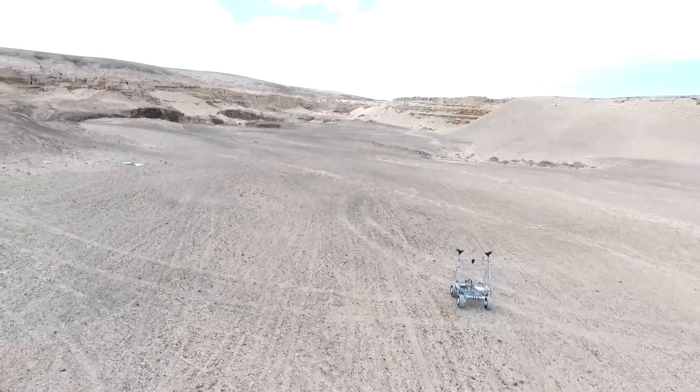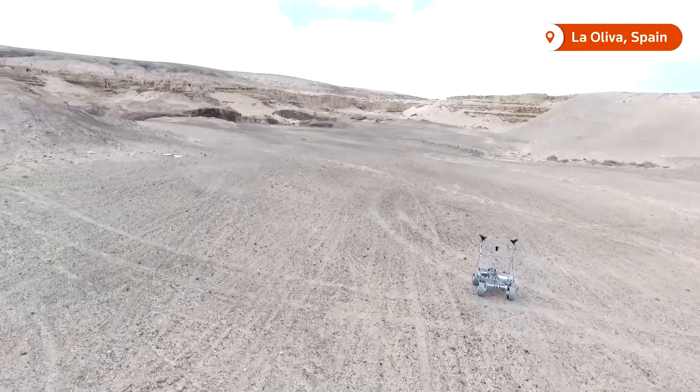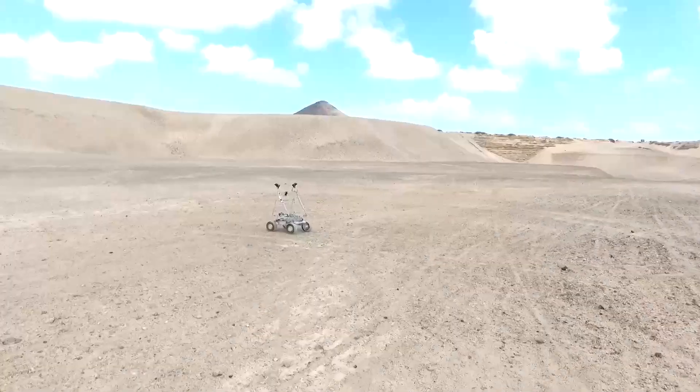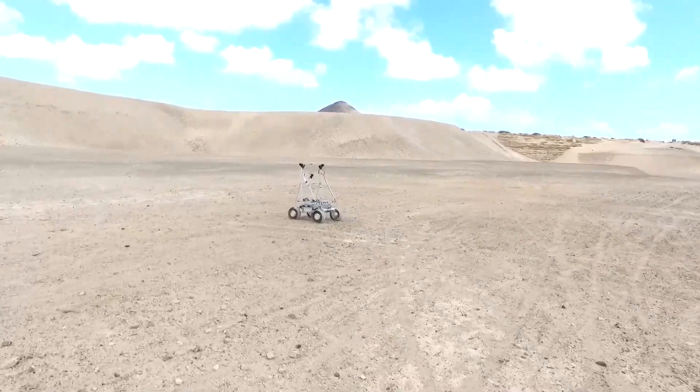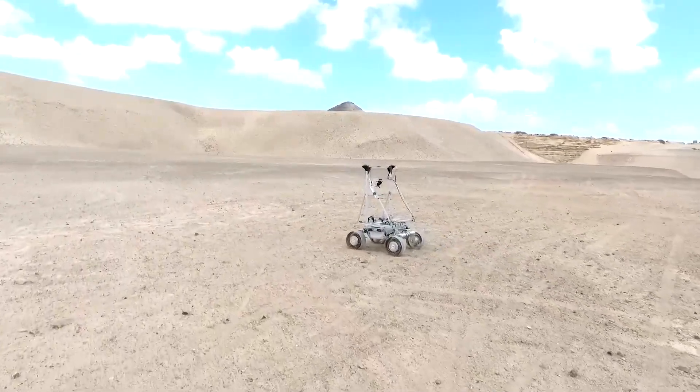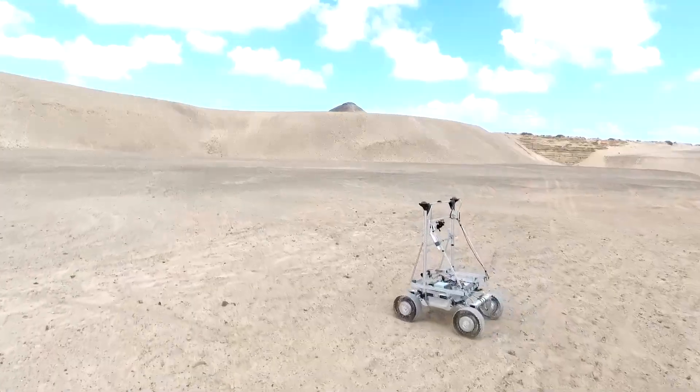Astronauts and rovers could soon have a GPS-like navigation system to get around the moon. The technology was unveiled by Spanish tech company GMV, who hope it can get humans one step closer to establishing permanent bases in space.